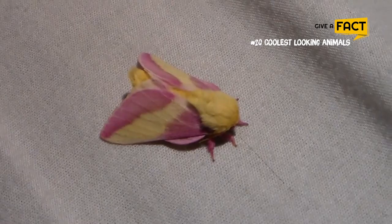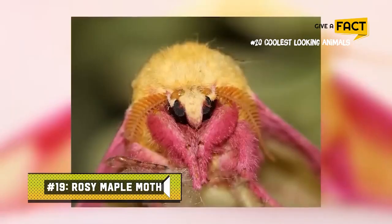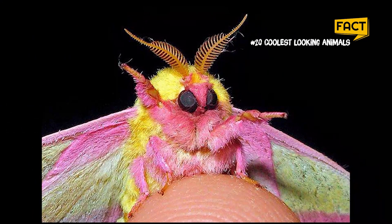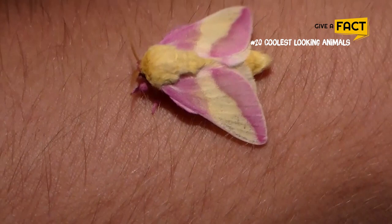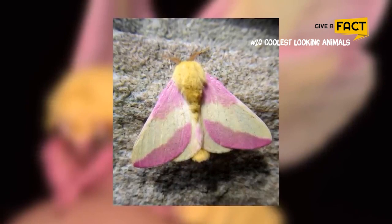19. Rosy Maple Moth. Rosy maple moth adults have brilliant pink and bright yellow markings. While their colorful appearance really seems to stand out, the color provides camouflage on samaras of red maples. Rosy maple moths don't have mouths as adults — they enjoy maple and oak leaves as larvae, but once they grow into their adult moth forms, they lose their mouths and no longer eat. At this stage in their life, they don't have much longer to live, and their main focus is breeding.